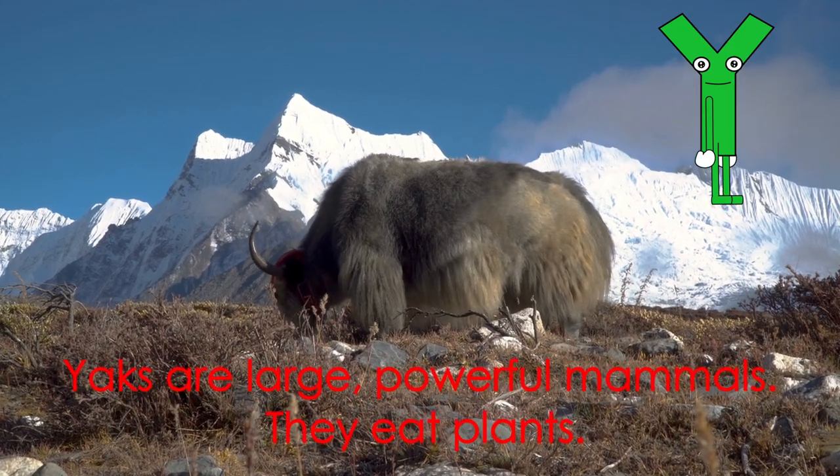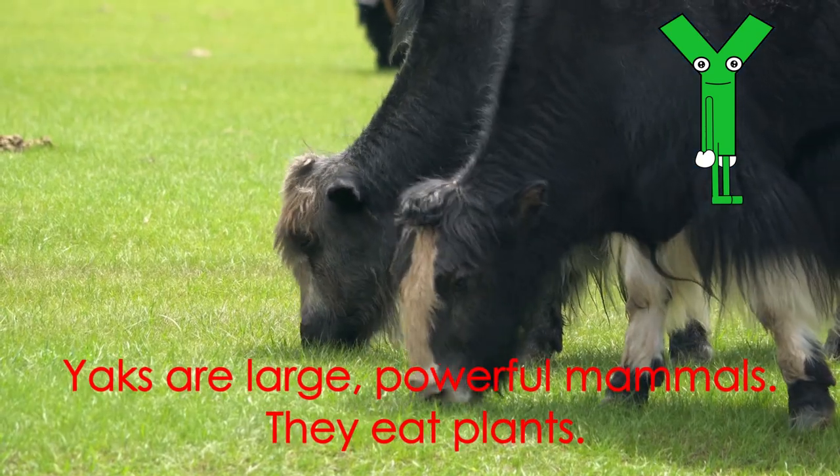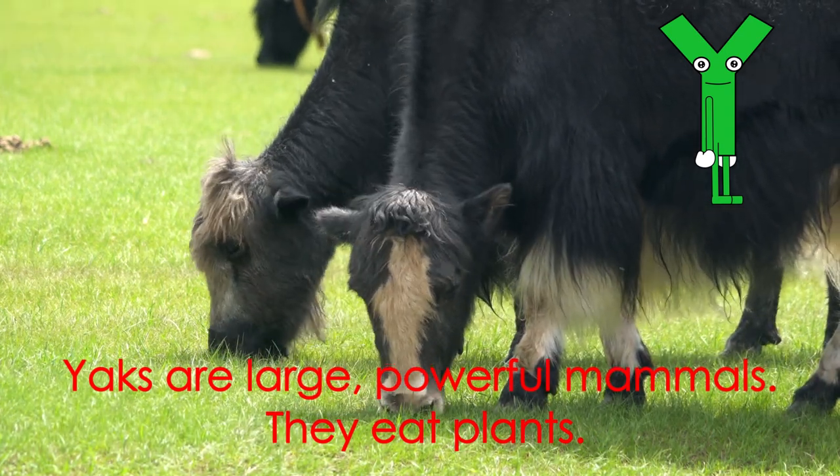Letter Y starts the word yak. Yaks are large, powerful mammals. They eat plants.